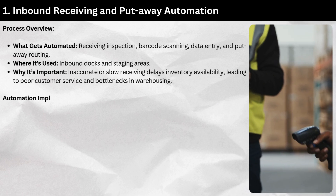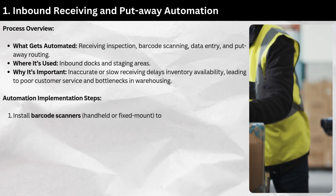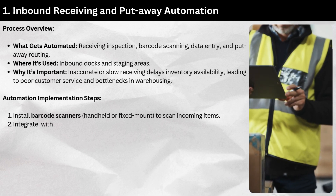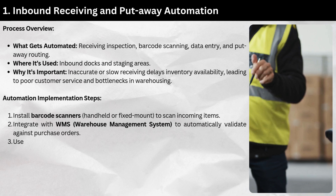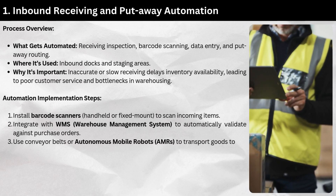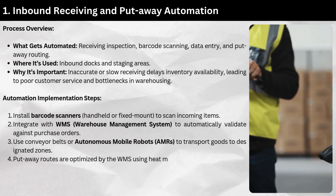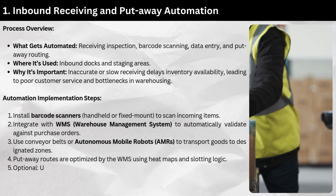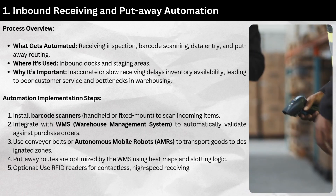Automation implementation steps: Install barcode scanners — handheld or fixed mount — to scan incoming items. Integrate with a WMS (Warehouse Management System) to automatically validate against purchase orders. Use conveyor belts or autonomous mobile robots (AMRs) to transport goods to designated zones. Put-away routes are optimized by the WMS using heat maps and slotting logic. Optionally, use RFID readers for contactless, high-speed receiving.